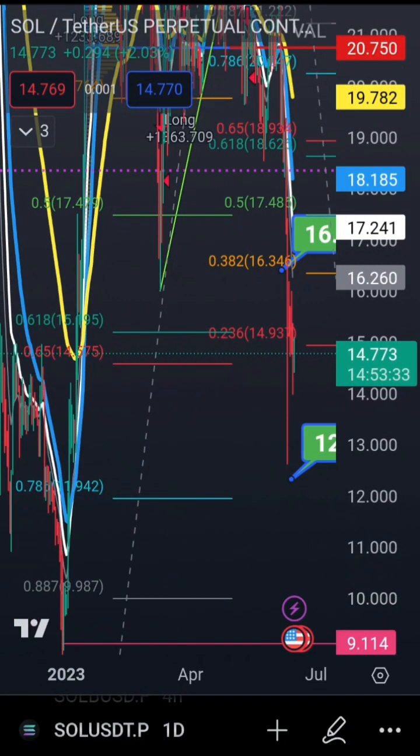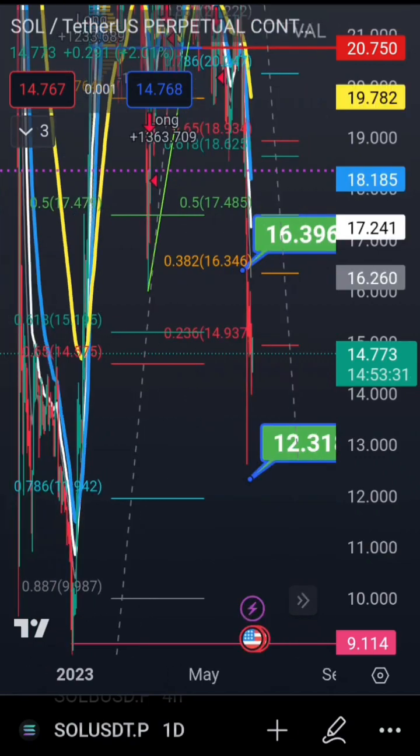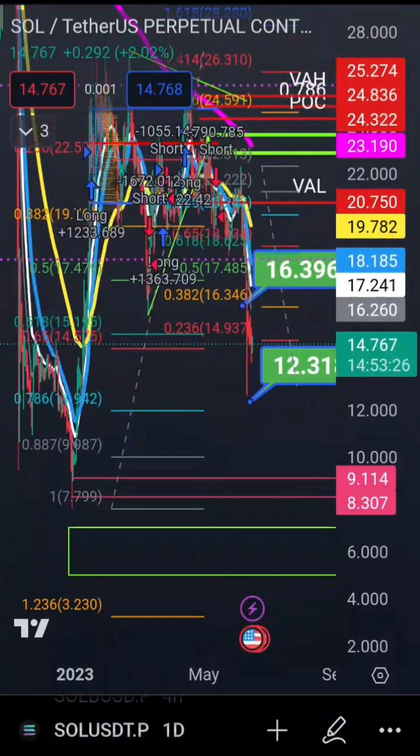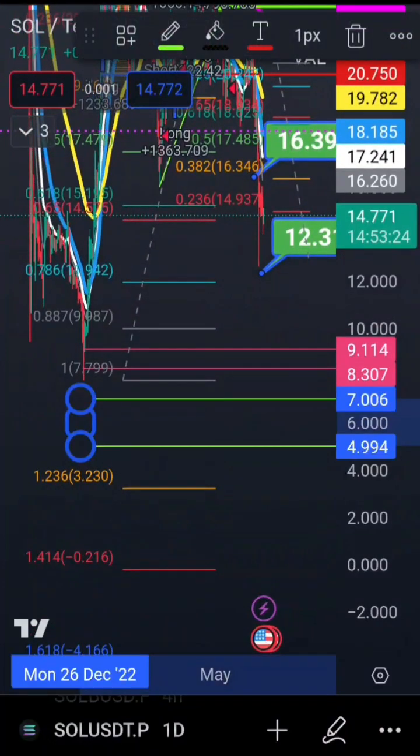If the 12 dollar zone breaks — to be exact, 11.942 — since price already came very close to it, flushing out of that level would bring us down to these lower targets, possibly my target of the five to seven dollar zone. You could see this in the next few months or even sooner.